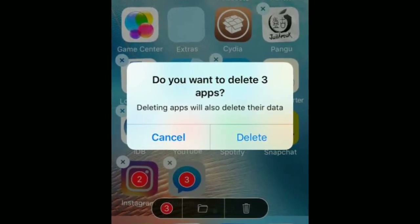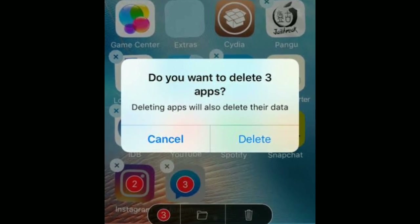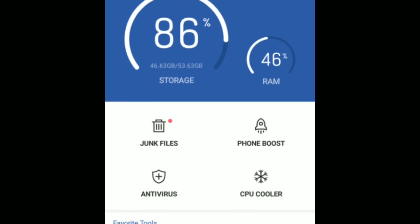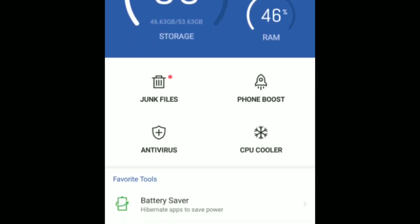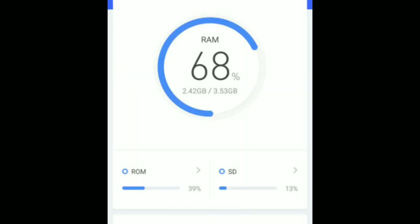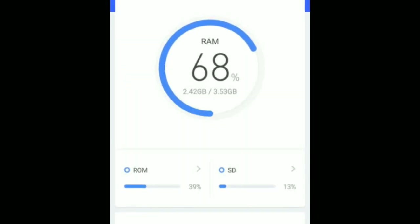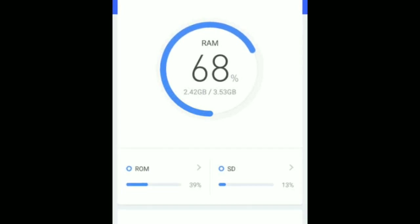The third tip is: don't use cleaner apps. There are cleaner apps in the Play Store that claim to clean your phone and remove viruses. Just don't believe them — remove those apps. They don't really clean your phone; they just display numbers and figures so that their app keeps running on your phone and they make money from it. There is no real use for those apps.